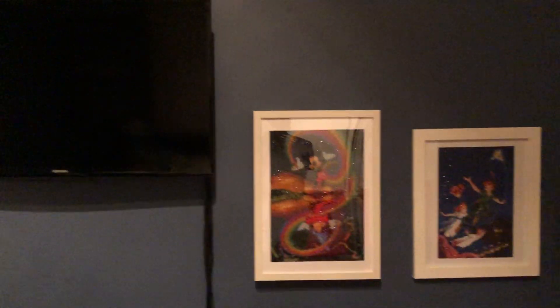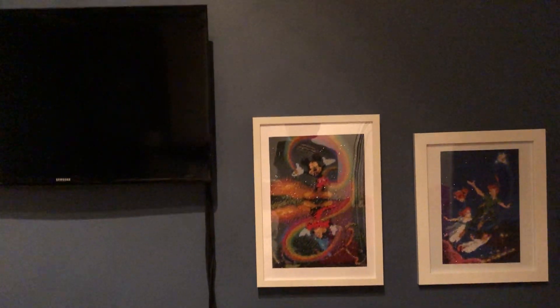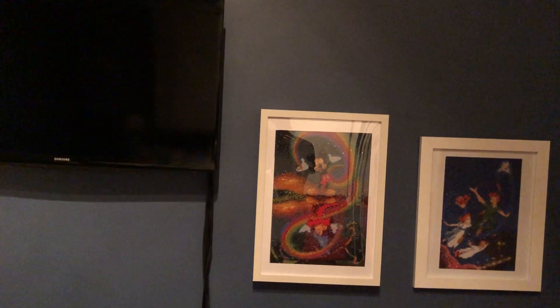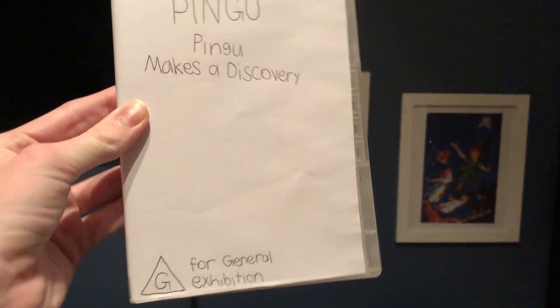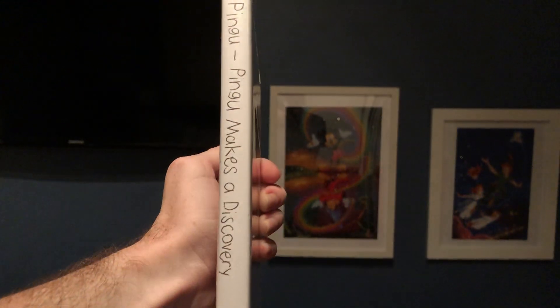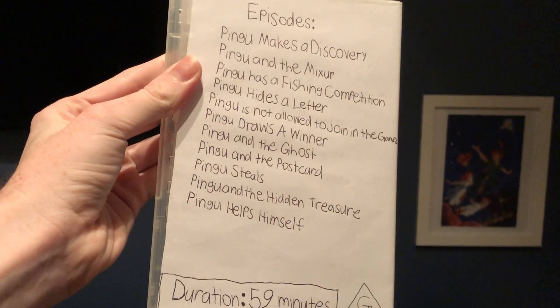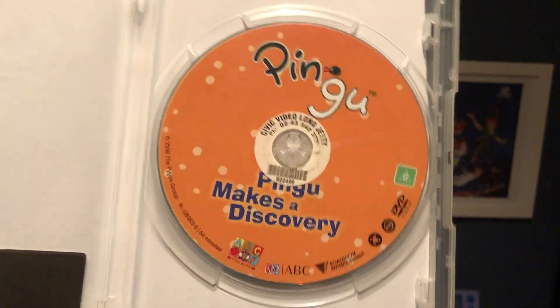The last DVD I'm going to show you is one I bought from eBay — it has no sleeve, as it didn't come with one, but it did come with the disc so I made my own. It's Pingu Makes a Discovery. Here's the front, the spine, and the back. And here's the disc.